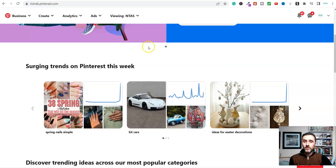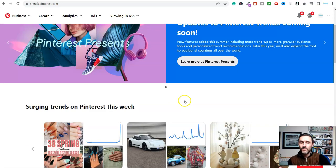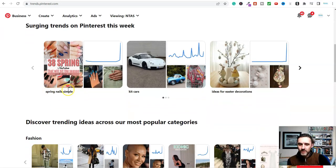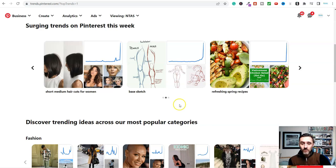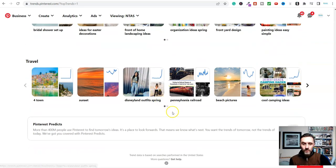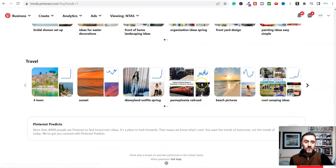I'm over on Pinterest.com - this is available worldwide. This is a method I would definitely give a try because hundreds, thousands of people are doing this and it's completely free. I've come to trends.pinterest.com so these are current trends on Pinterest this week. We've got spring nails, Kit Kats ideas for Easter, and if we scroll along you can see all of the current trends on Pinterest - fashion, food and drink, beauty and many more.